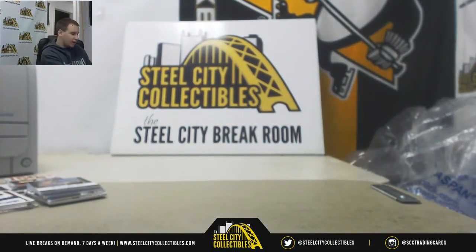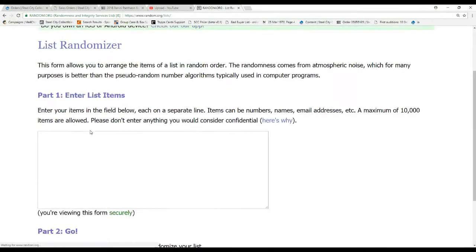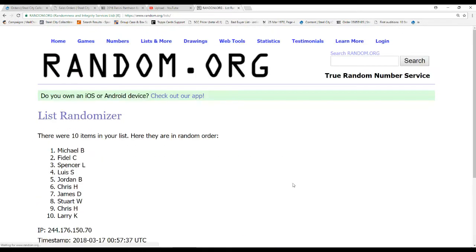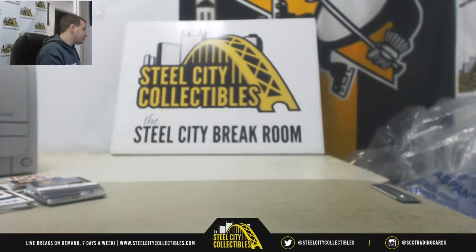And then we have one random to do — that's for the 400-point card. We will randomize these five times; whoever's on top gets the points. And that's going to go to Michael B. in slot two. And that will do it. You will see plenty more Pantheon in the future — keep your eyes peeled. SteelCityCollectibles.com and I'll see you guys soon.